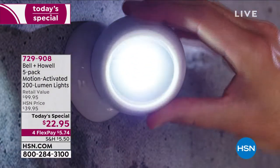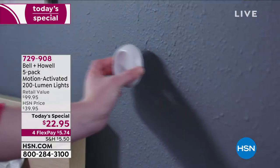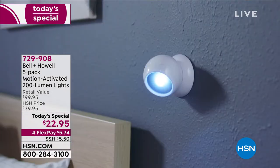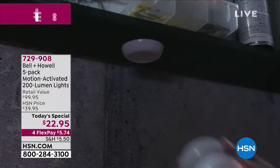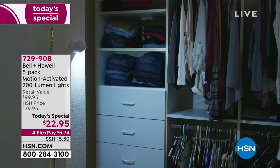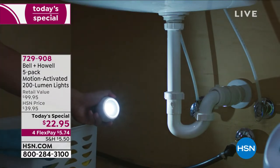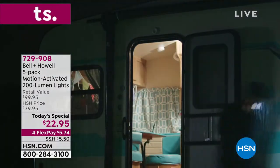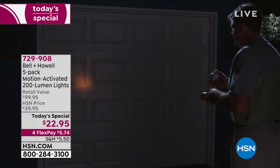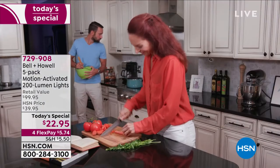One time a day we bring you the best value of the day, and for those of you who tuned in right at midnight, you were the smart shoppers. We've sold over 5,100 of our today's special — Bell & Howell. This is a five-pack, the most we've ever offered, of the motion-activated indoor/outdoor 200-lumen lights. We've got the lowest price ever: five dollars and 74 cents.